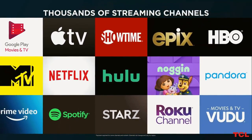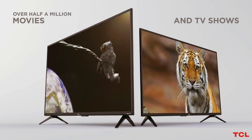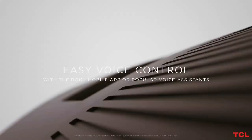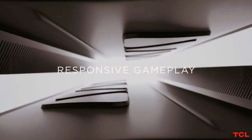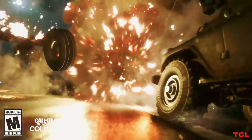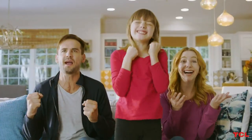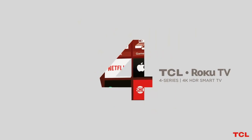It may not have the QLED display of the 5 Series or the mini-LED backlight of the 6 Series, but even TCL's affordable 4 Series TVs offer above-average quality for a budget LCD TV. The TCL 4 Series is available in an impressive range of screen sizes, from a relatively compact 43-inch model to a whopping 85-inch version — part of the TCL XL collection that's new for 2021 — and manages to be surprisingly affordable at every size.